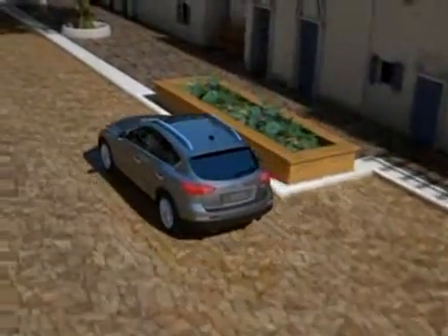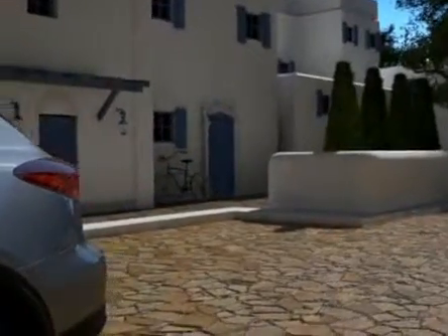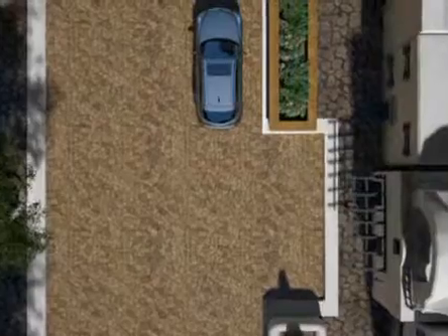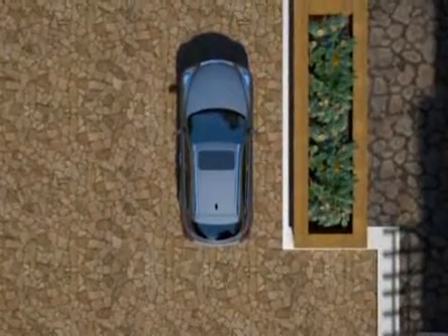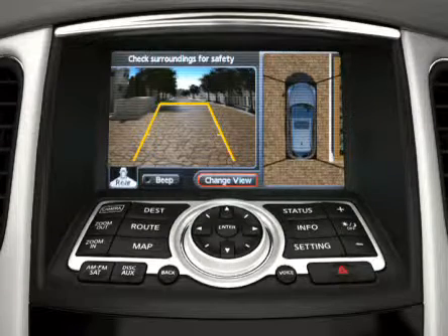At Infinity, we anticipate that you will constantly be surrounded by things you'll need to avoid. That's why we designed the Around View Monitor. It's the first technology to offer a virtual 360-degree view around your vehicle, making parking easier than ever.